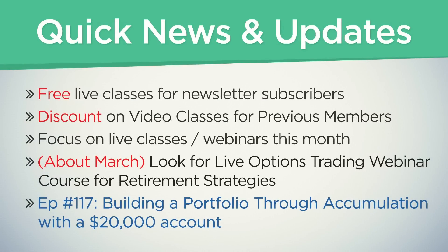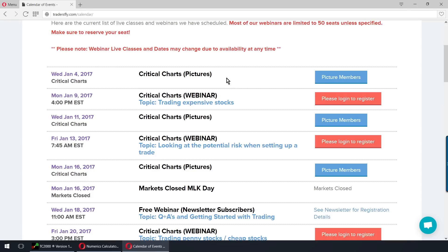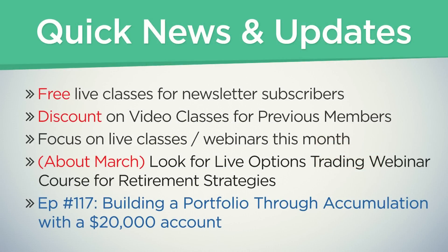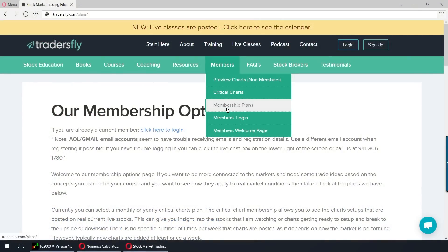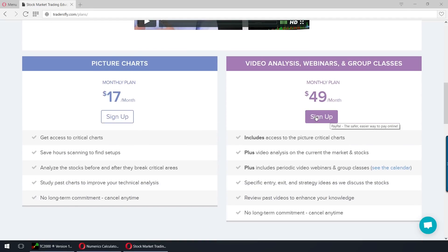Quick news: free live classes for newsletter members and subscribers are online. Head to the tradersfly.com website, go to live classes at the top, and you'll see a tentative calendar. Some classes are for newsletter subscribers only. Also, there's a discount on video classes for previous members — the current membership is $49 a month, but if you've been a member longer, there's a slight discount running for a short time. Just log into the website to see it in your account.